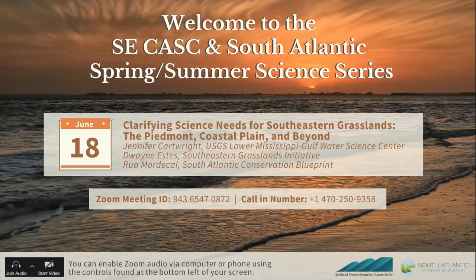Welcome to the third webinar in the spring-summer science series brought to you by the Southeast Climate Adaptation Science Center and the South Atlantic Blueprint team. In this series, we're highlighting Southeast Climate Adaptation Center projects that are especially relevant to conservation in the South Atlantic region. This is also the June 3rd Thursday web forum for those of you who tune in every month.